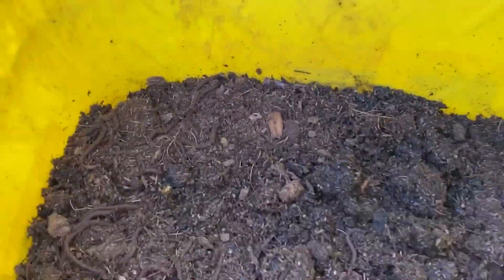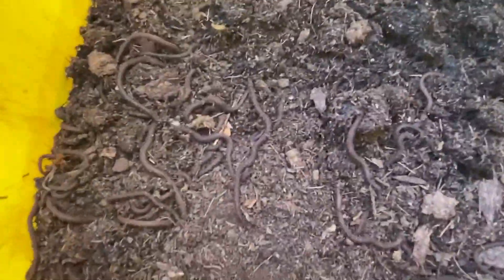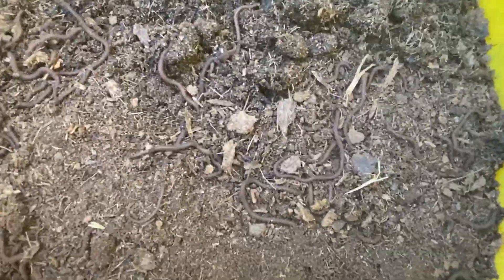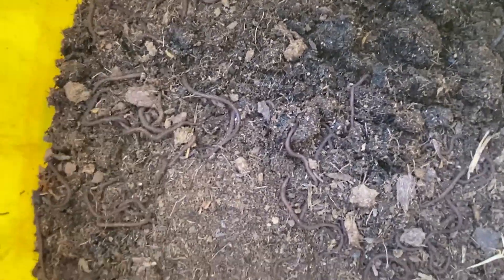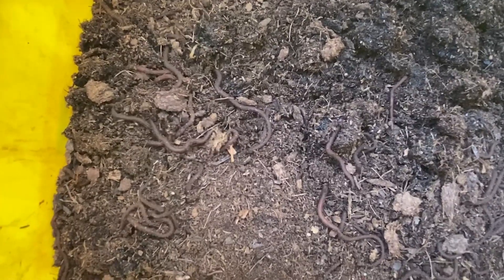Worms do not have eyes, but they sense light, especially at their front end. They do not like the light and will move away from it. Do not take your worms out of the bag until you are ready to place them inside the bucket.